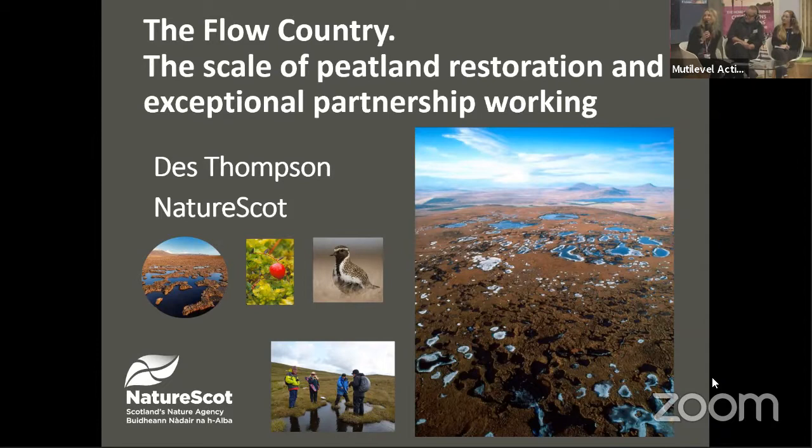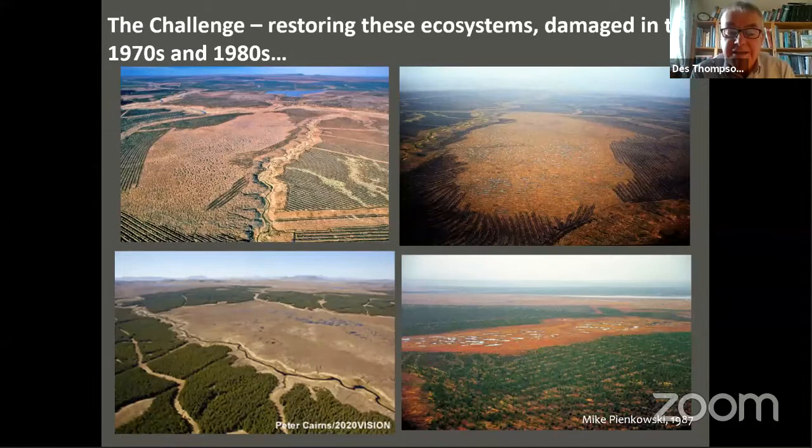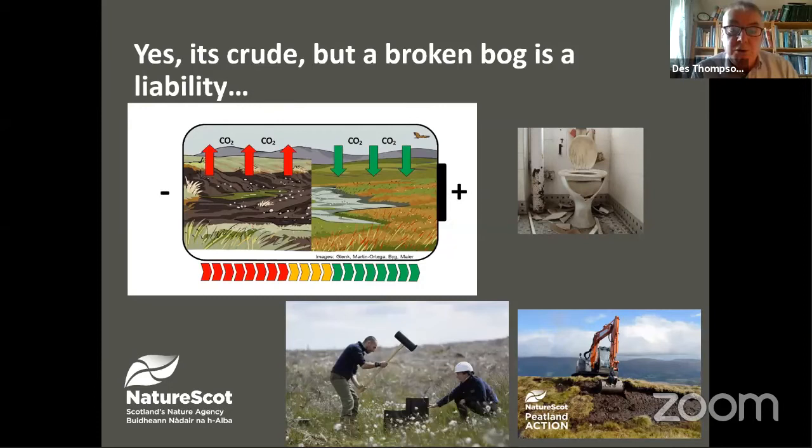Thanks very much, Francesca. Thank you, Paul, for such an impassioned presentation. I'm going to take you through a few slides to really take us through the scale of the remarkable restoration work that's taken place in the Flow Country. It's really from the air when you appreciate the enormity of the task here, with all but the pool complexes themselves without trees. As Paul said, this damage took place in the 70s and 80s. A broken bog is a liability. As this graphic shows, degraded damaged bog releases carbon dioxide; good condition bog, of course, sequesters and holds carbon dioxide, contributing to — or tackling — global warming.